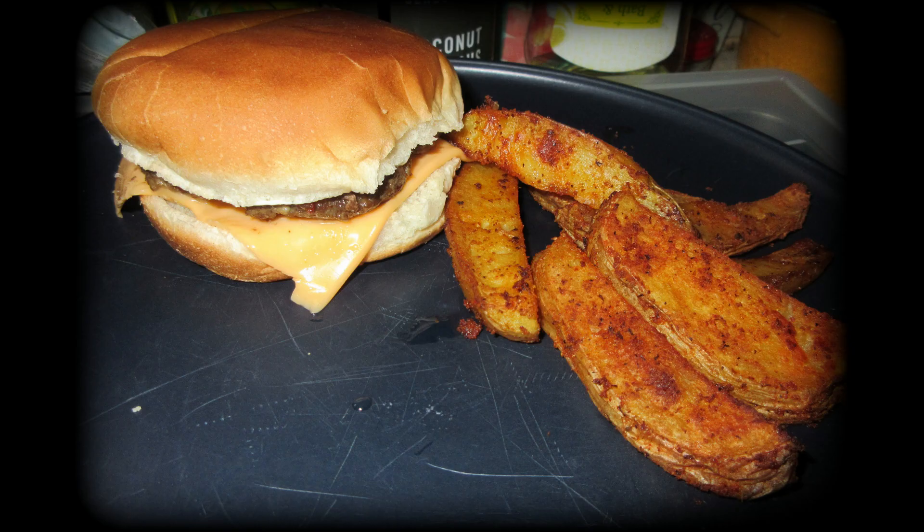A grilled cheeseburger and homemade potato wedges. Yes, homemade potato wedges — so delicious. I don't think I'll buy frozen potato wedges ever again; they were so easy to make. If you'd like to see a recipe on it, I will gladly do that, so let me know. Love these potato wedges — so good, so easy and fast.